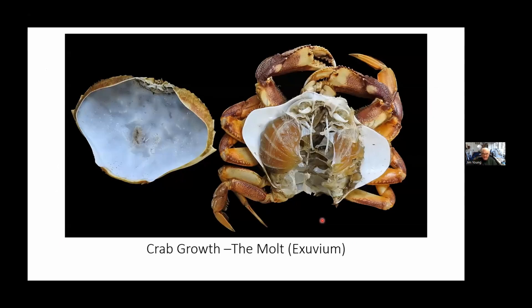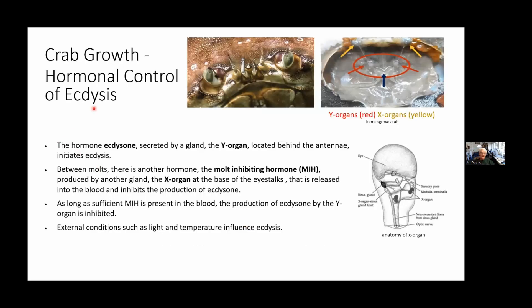Here is an exuvium I found on the beach right near Schooner Beach — the carapace and the rest of it. You can see right along the ectysal line the remnants of all the internal appendages, the gills, propognathites, everything — just the cuticle. There is hormonal control of ecdysis. A hormone called ecdysone is secreted by a gland called the Y organ, right behind the antenna, and that initiates ecdysis. Between molts, another hormone called molting-inhibiting hormone is produced by the X organ, at the base of the eye stalks. This is released into the blood and inhibits the production of ecdysone. External conditions like light and temperature control the production of these hormones.